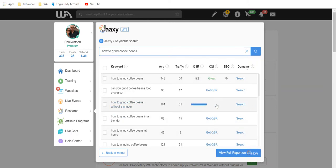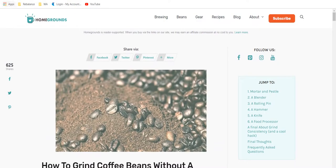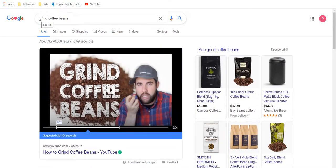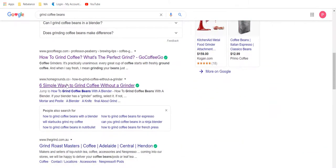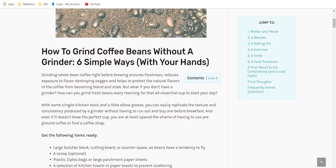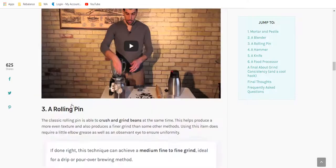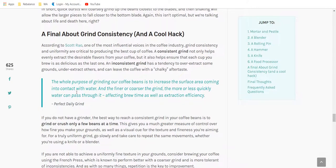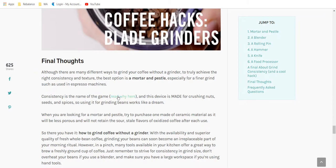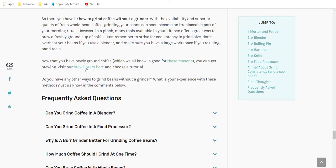How to grind coffee beans without a grinder — which is probably closer to his actual keywords — gets 181 average searches per month. If he gets to page one, he's looking at about 31 visitors per month to his site, with 109 other competing sites, so maybe a little high. Keywords are what people search for, so 'how to grind coffee beans with a blender' — those are keywords. You can see the keywords in his post and internal links, and there are also comments at the bottom which are always helpful.